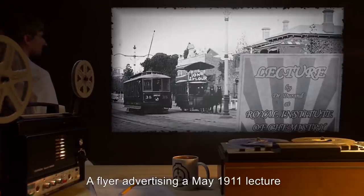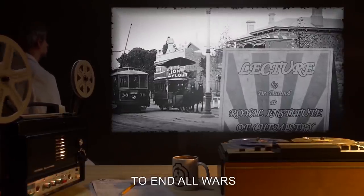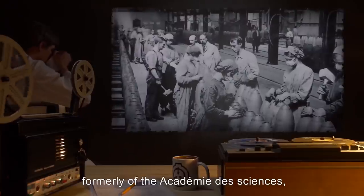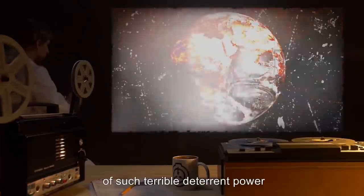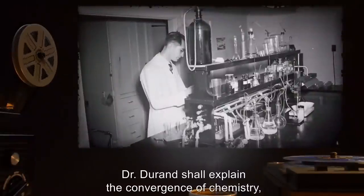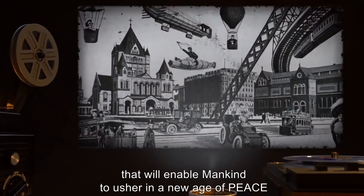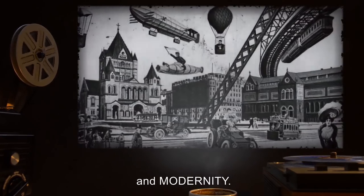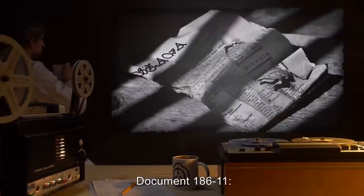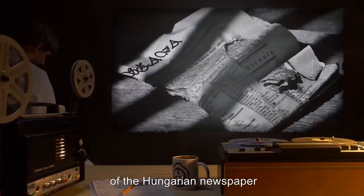Transcripts of selected SCP-186 documents. Document 186-3: A flyer advertising a May 1911 lecture given by Dr. Durand to the Royal Institute of Chemistry. 'To End All Wars — A presentation by visiting scholar Dr. Jean Durand, formerly of the Academy of Sciences. On the promise of modern science to create weapons of such terrible deterrent power so as to render future wars obsolete. Dr. Durand shall explain the convergence of chemistry, ballistics, alienism, and other emerging scientific fields of endeavor that will enable mankind to usher in a new age of peace and modernity. To be given on the 19th of May, Derbyshire Lecture Hall.'